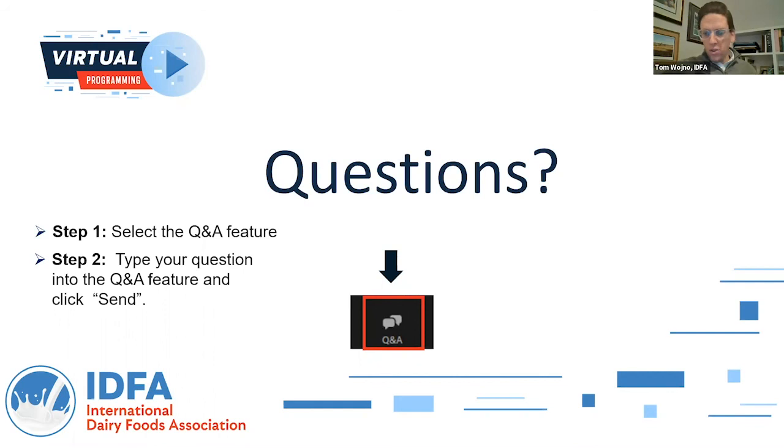We've got one final question and then we'll wrap. Jeremy, how do you track sustainability and animal welfare compliance with your system? This is a relatively new area, and we've done a lot of development in this area in response to requests from Nestle.